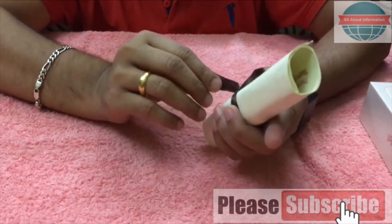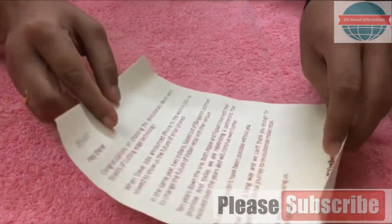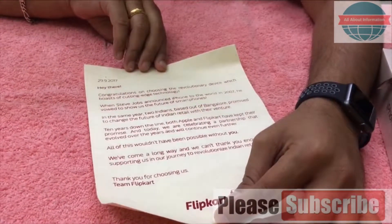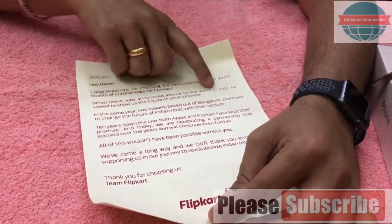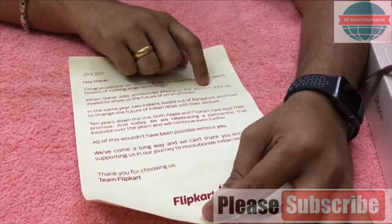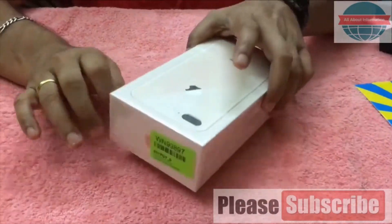There's also some kind of letter - let me open this one. Wow, cool! Here it is guys - this is a letter from Flipkart. It's talking about congratulations on choosing the revolutionary device which boasts cutting edge technology. When Steve Jobs announced the phone to the world in 2007, the first iPhone was released, and this is the 10th anniversary phone - that's the speciality of it. It also says this is the most powerful smartphone available in the market.